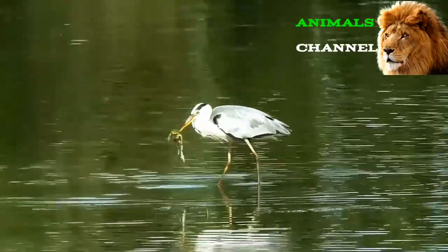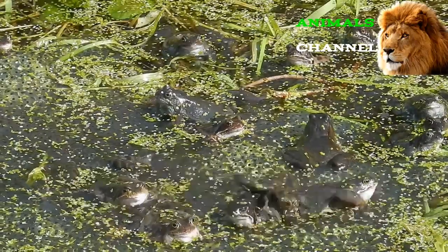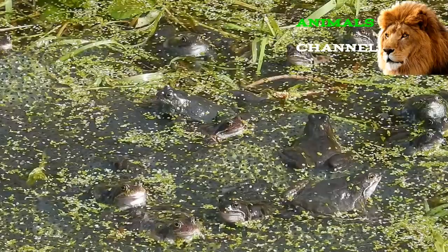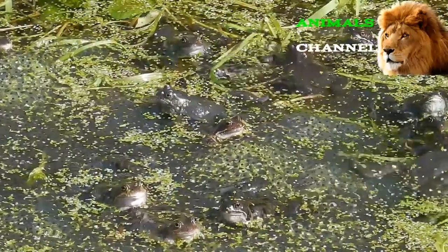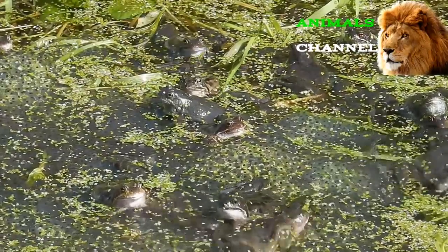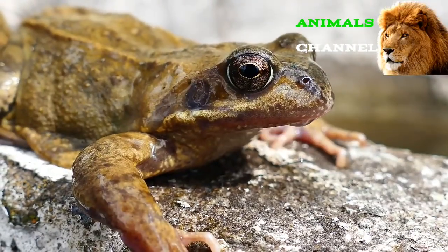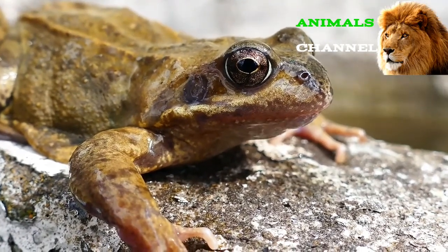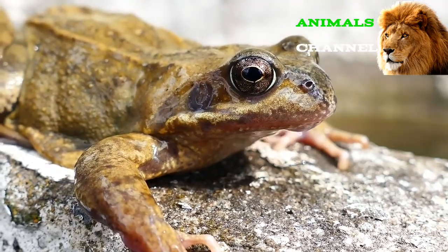Why do frogs croak and ribbit? Frogs croak for several reasons. The loudest frogs are males and they're trying to attract a mate. In addition, both male and female frogs can croak or ribbit to mark territory or express pain. Are frogs herbivores, carnivores, or omnivores? Frogs are omnivores, meaning they eat both plants and other animals.